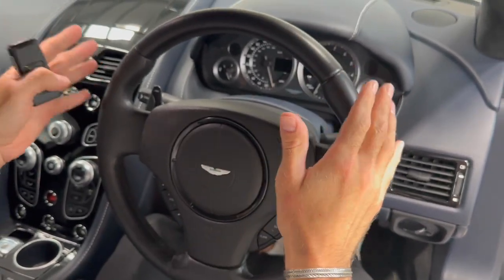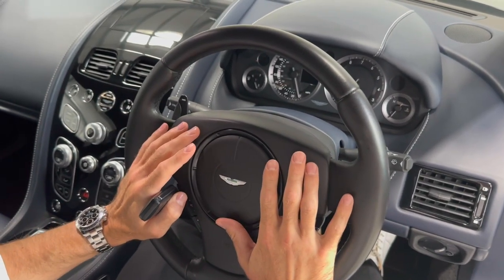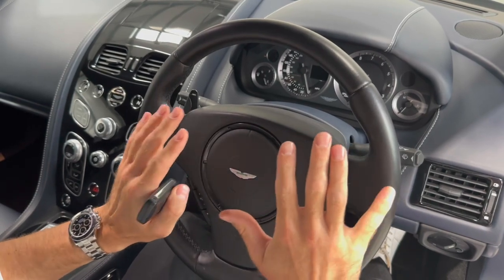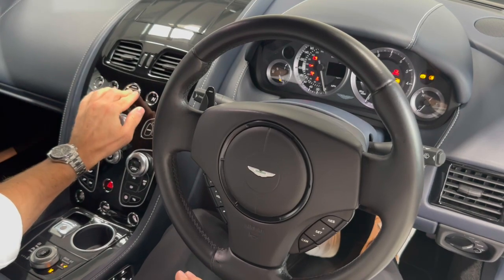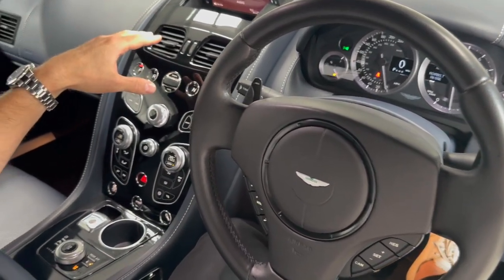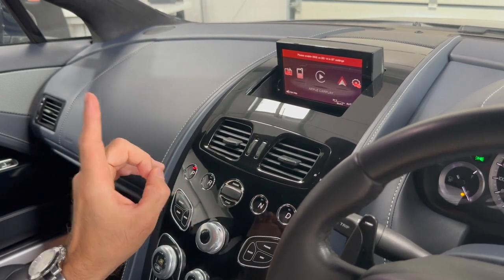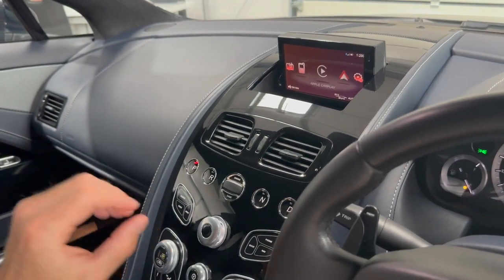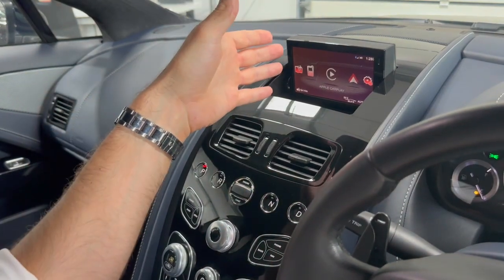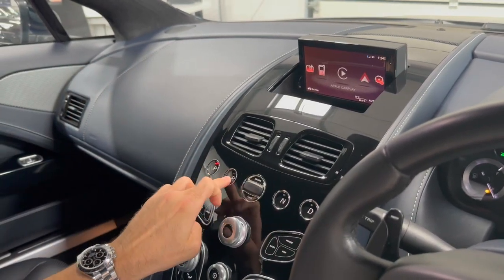This car is fitted with the Touchtronic 3 gearbox — it is the last of its generation. It's an eight-speed automatic gearbox and it is so much better than all the generations before it, even earlier Rapide S variants with the older style gearbox. For me, this is the most refined, the best they ever got this car, and it really is a pleasure to drive. Firing up that big V12 engine and looking over at the centre console — the most important thing about this Rapide S is Apple CarPlay right there. Aston Martin were plagued with rumours and slated by the press for poor sat nav systems, but this car solves all of that. You can plug your phone in and use Apple CarPlay — Google Maps, everything — all resolved. Put it in reverse and you get your reversing camera with adjustable guidelines.